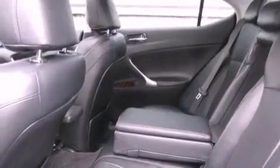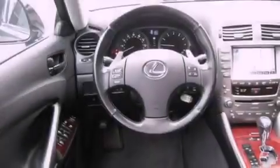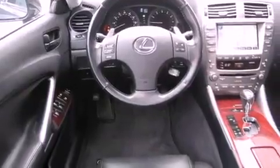The following features are also included: air conditioning with automatic climate control, cruise control, steering wheel controls, a CD player, and leather seats.